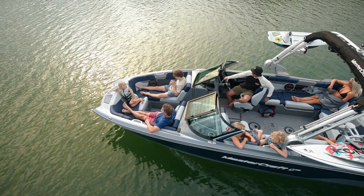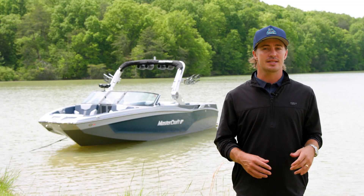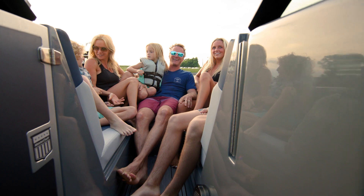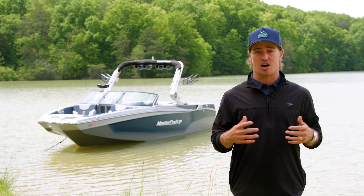The design cues on the X-T24 feature a massive pickle-fork bow, a hallmark of Mastercraft styling. An open walkway leads into the bow, and we also offer a filler cushion if playpen seating works best for your family's lifestyle. There's also plentiful bow storage with dedicated anchor storage on centerline.